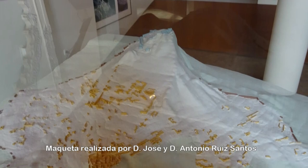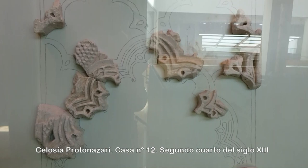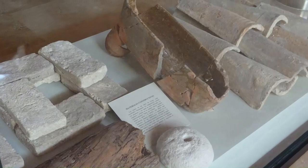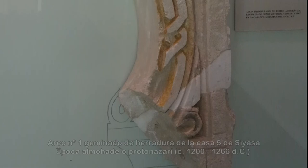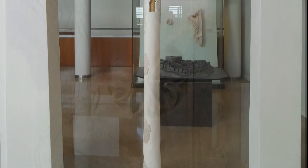Destaca de entre todo lo expuesto la colección correspondiente a la época andalusí, debido a que en Cieza se localiza el más importante yacimiento europeo en elementos decorativos arquitectónicos de estilo árabe, ubicados hasta su desaparición a mediados del siglo XIII en el yacimiento árabe Medina Siyasa, situado en el monte de El Castillo.